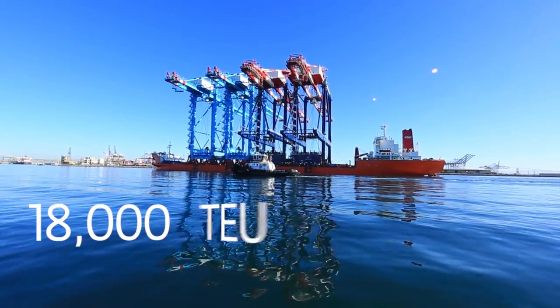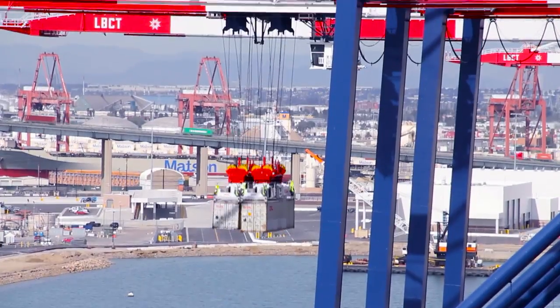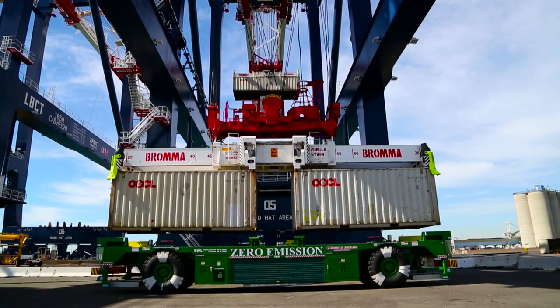These new cranes can accommodate 18,000 TEU and larger vessels, can lift two containers at once, and have a secondary back platform where a second crane loads the yard tractors below.